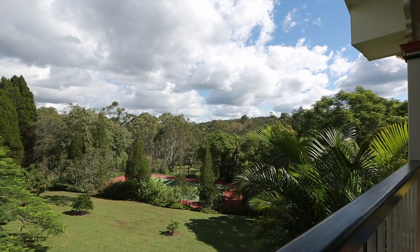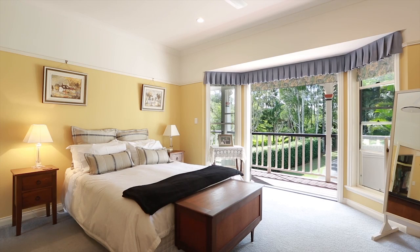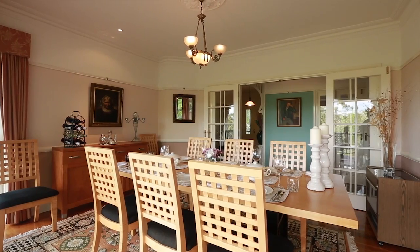Spread over two levels, this family-friendly floor plan is complete with five bedrooms, 3.5 bathrooms, multiple living areas, country-style kitchen, study, and a home office with separate entrance and wraparound veranda.